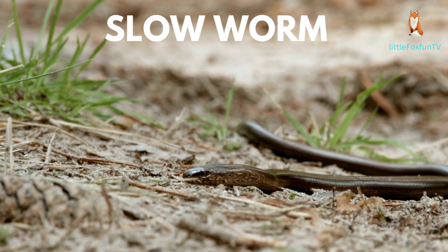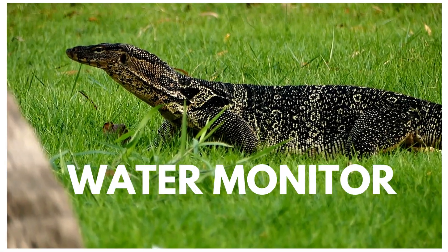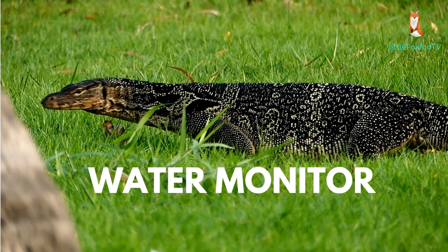Number 15: Slow Worm. Number 16: Solomon Island Leaf Frog. Number 17: Water Monitor.